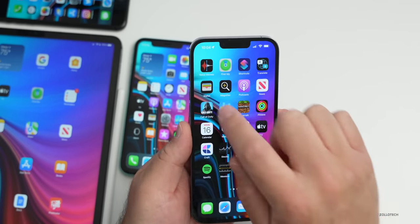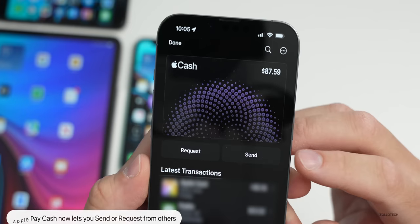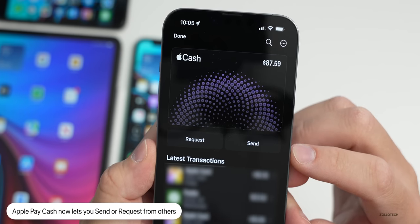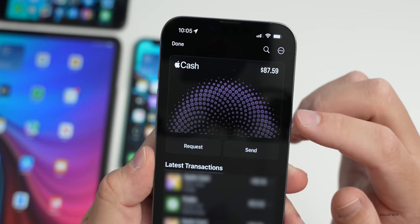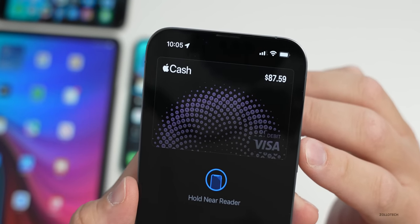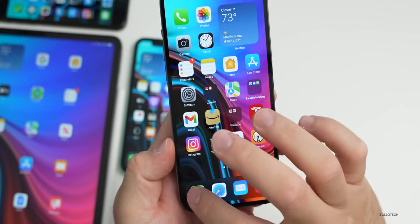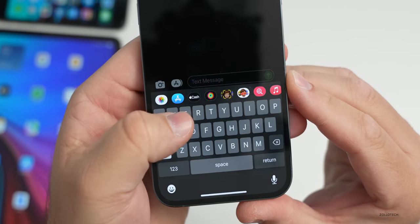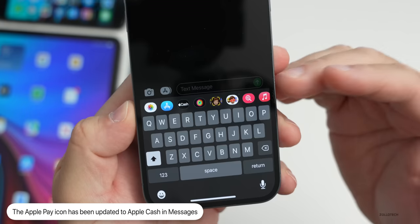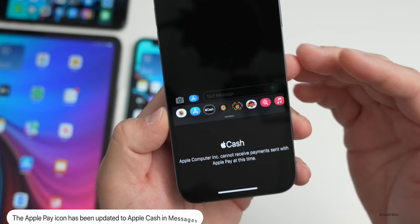The first new feature has to do with Apple Wallet. If you go into the Wallet app and you have an Apple Cash card, you can now send and request money — you'll see options to press send or request built in. If you go to pay at a terminal, the card has been updated from Discover to Visa. Within Messages, it now says Apple Cash with an Apple icon, where before it said Apple Pay.